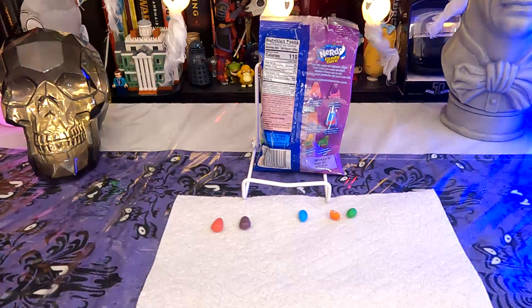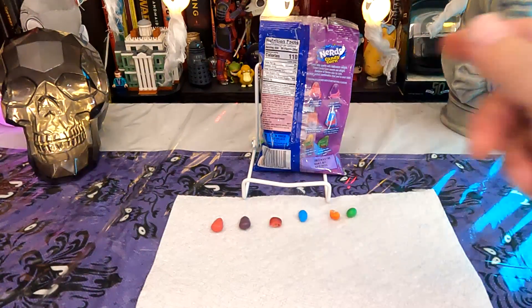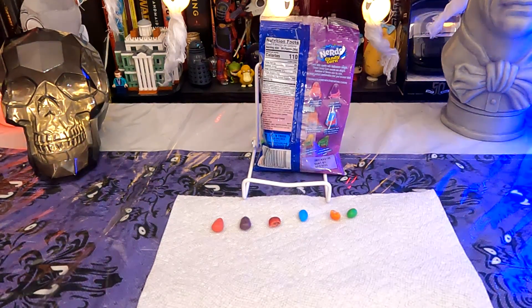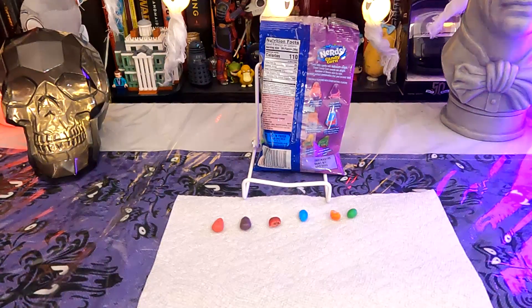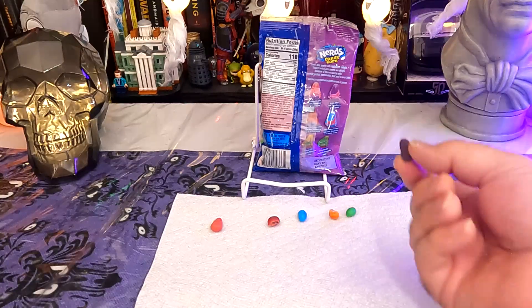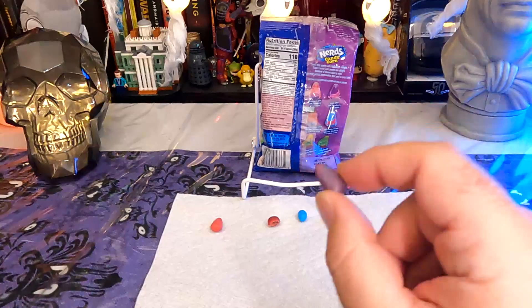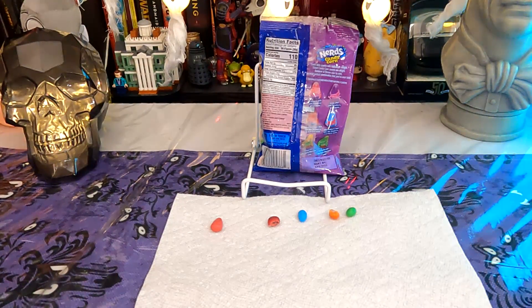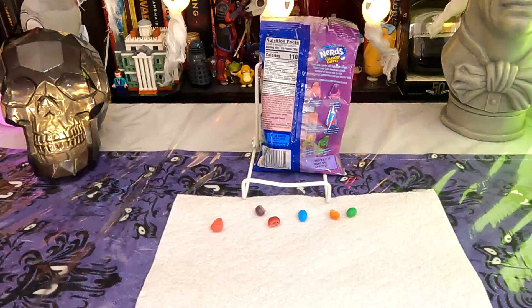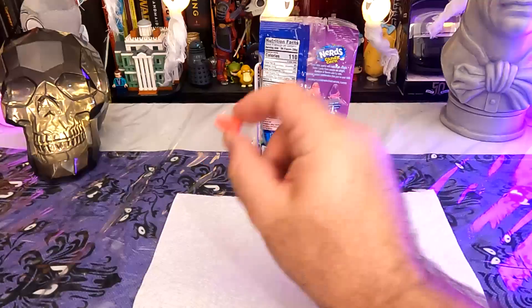This one is the strawberry lemon shell with blue raspberry fruit punch. Despite having none of the nerds crunchiness, it does somehow still feel like nerds on the tongue — the mouth feel of it. It does feel like I have chewed up a handful of nerds in my mouth. This one is grape with strawberry grape inside. Pretty grapey. And then strawberry with strawberry grape inside is our last one.